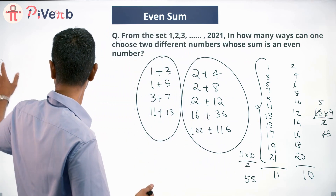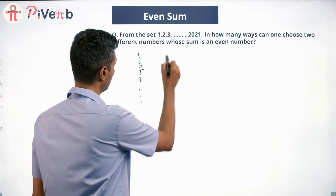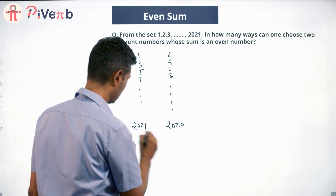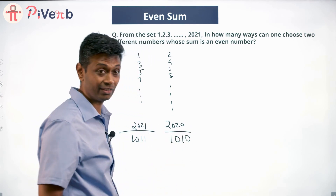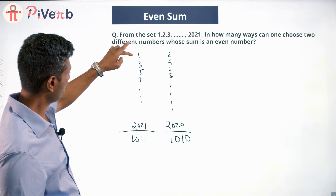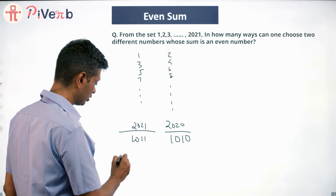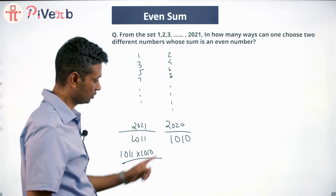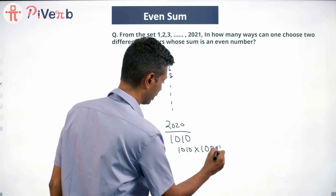Now let's do the tougher question. We have 1, 3, 5, 7, ... all the way till 2021, and 2, 4, 6, 8, ... all the way till 2020. There are 1011 numbers in the odd list and 1010 numbers in the even list. The odd list gives 1011 × 1010 / 2 pairings, and the even list gives 1010 × 1009 / 2 pairings.